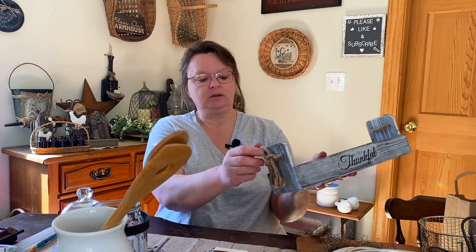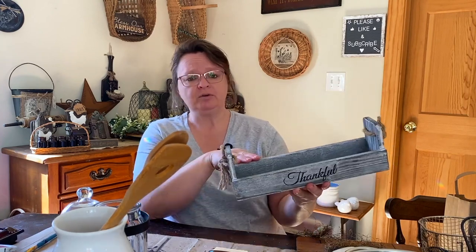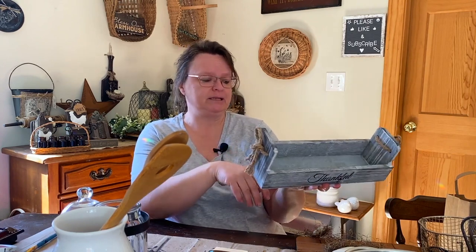So I got this thankful tray. It says 'thankful' on both sides. It's a very cute wooden tray. I love the gray coloring on it, but I don't know if I'll keep it that way. I got it for $3, and it's got cute little jute rope handles on the side. This would look really nice with some stuff or greenery in it. I was thinking about putting some feet on it, painting it up, and using it as a center-of-the-table tray or on an island, or even in a bathroom with jars of cotton balls.